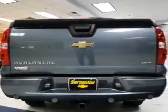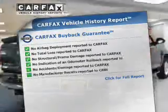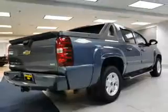Enjoy the comfort of dual temperature controls. A vehicle history report from Carfax, the most trusted provider of vehicle history information, is offered to provide you with peace of mind.